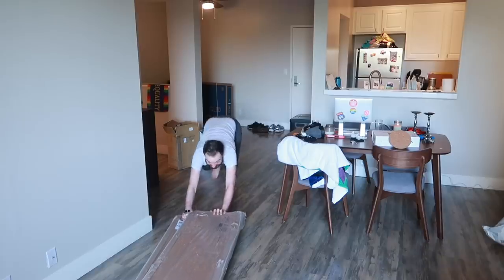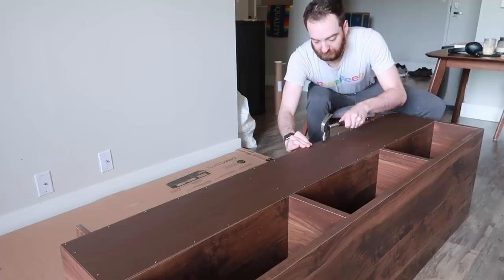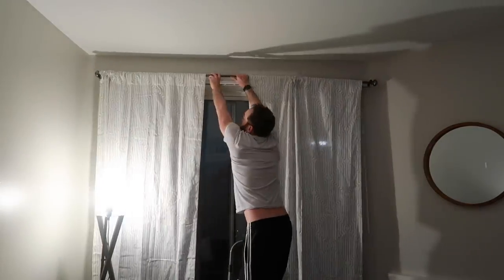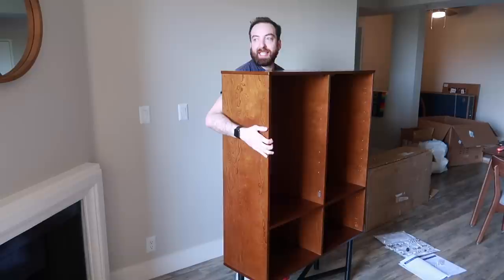I'm so overwhelmed. My phone is trapped in there. I'm sure there's a good way to do this — I just don't happen to know what that is. I've created a monstrosity.